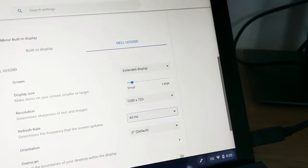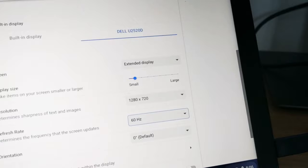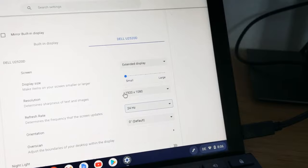I connected the Asus CM3 via USB-C to my Dell U2520D monitor. In HD resolution you can get 60Hz, similar to the Lenovo Chromebook Duet. When I go to Full HD resolution it drops to 24Hz, which was also the case with the Lenovo Duet — and that's the problem, as it gets a little laggy and less responsive. The situation is the same as the Lenovo Chromebook Duet — check my other video to see how it performs.